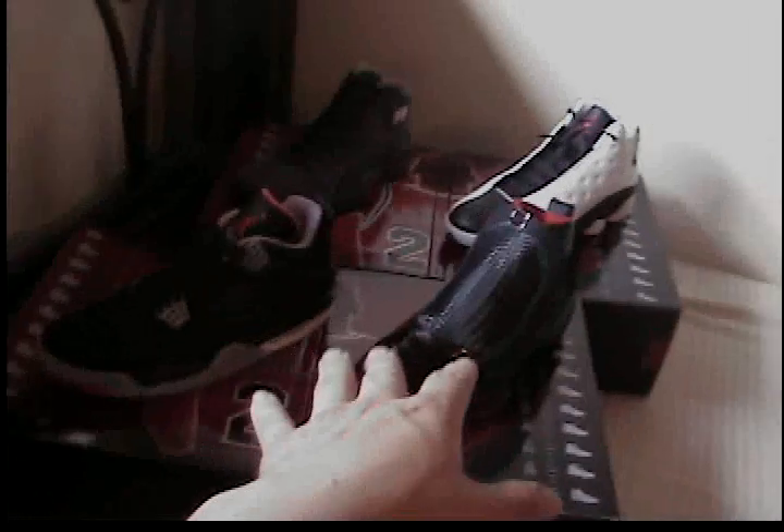Back there we got the 10/13 pack. I'm not going to go into too much detail — you guys know what the 10/13 pack is. Dead stock, size 9.5. Right here you got the 9/14 pack, or 4/19 pack, dead stock, size 10.